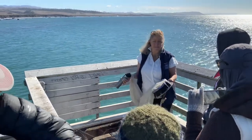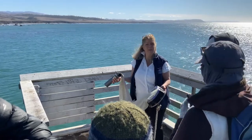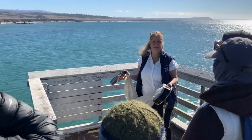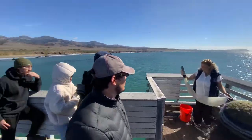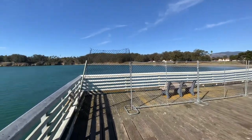Pseudo-nitzschia, which causes the red tides, but also they're associated with domoic acid poisoning. And then we also look for paralytic shellfish poisoning too.